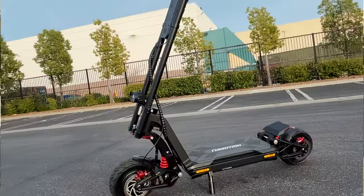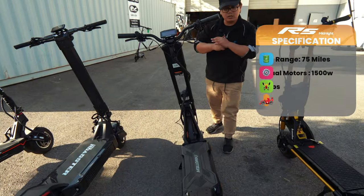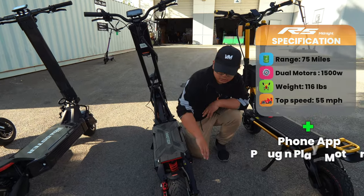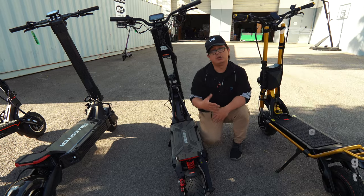Up next, we have the RS Midnight. It weighs around 128 pounds, has up to 50 miles of range, and up to 68 miles per hour. My favorite features are the app built into it, the quick disconnect of the motor, and how light it is compared to other products at its top speed grade.